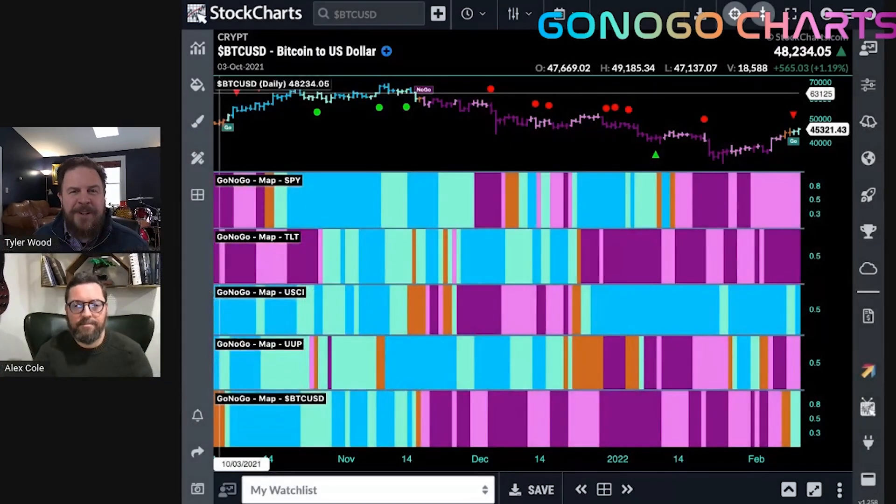Lots happening in the markets this week. Certainly the narrative machine working overtime. We've got some important CPI data to discuss, interest rates, speculation about Fed rate hikes and all the rest. But first, let's just focus on price and trend.